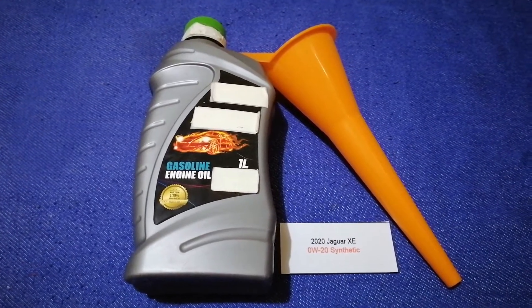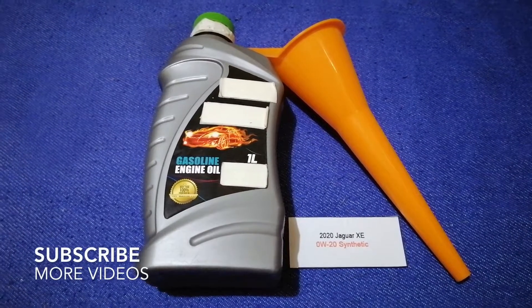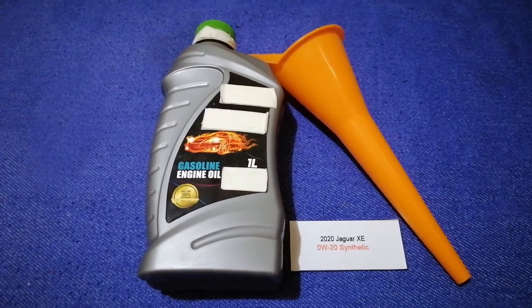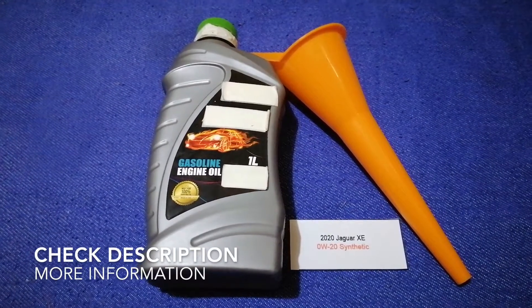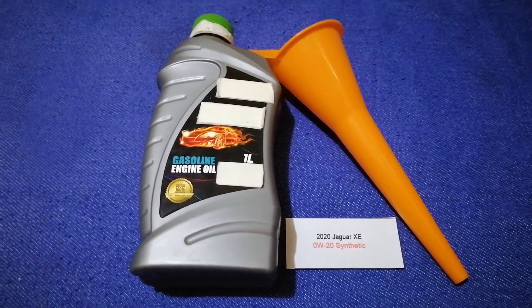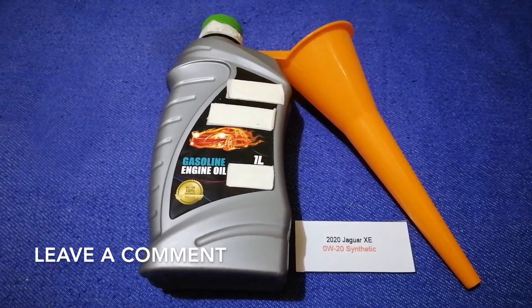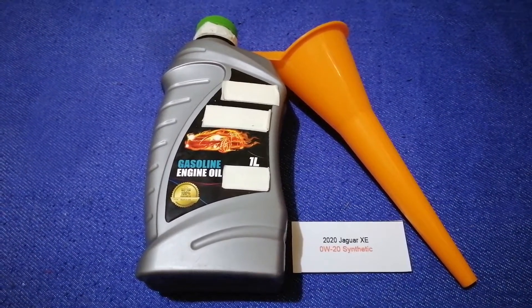Hey guys, welcome back. Today we are going to talk about the oil type for the 2020 Jaguar XE. If you're looking for what oil to buy for your 2020 Jaguar XE, I have already looked it up — check the video description and I will try to leave the info there as well.